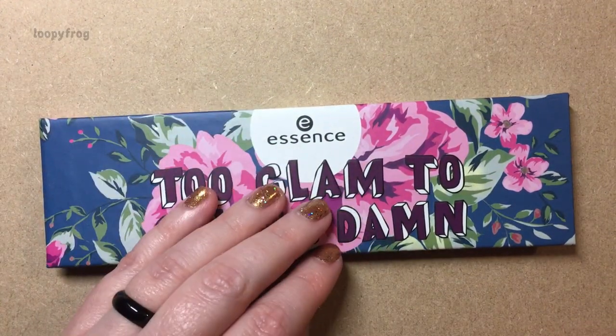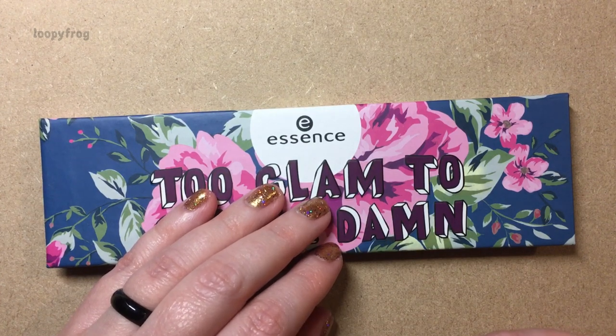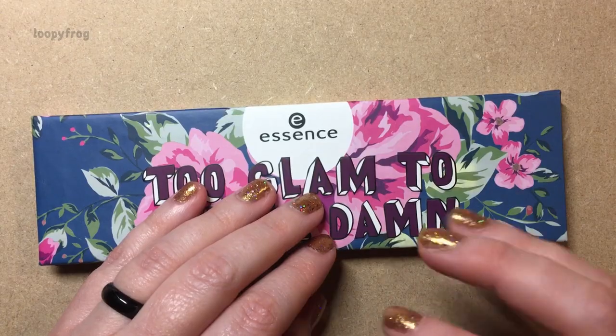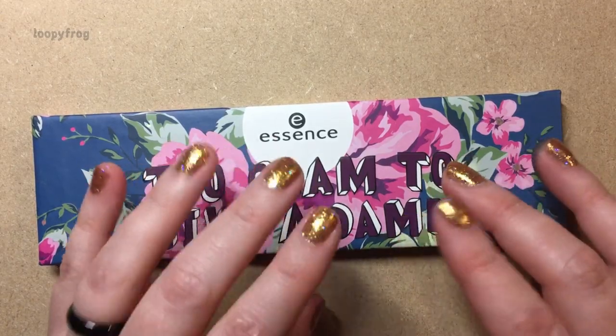I hope you liked my little mostly Essence and one Catrice haul. Thank you for watching, everybody. Bye!